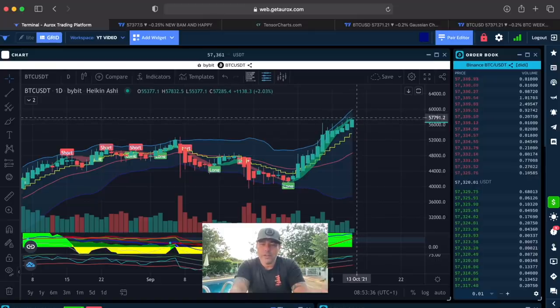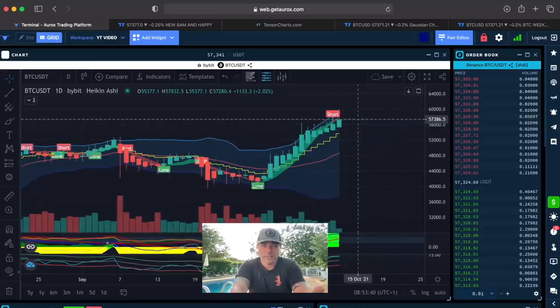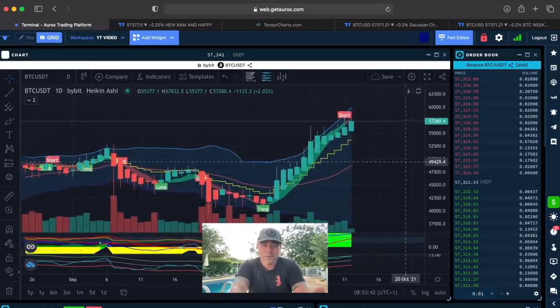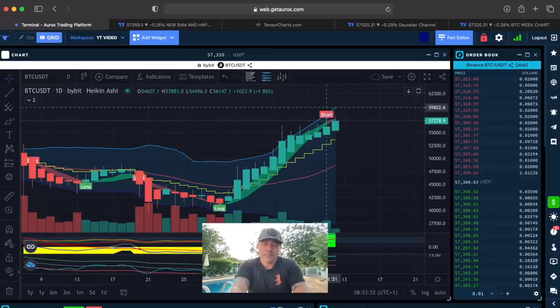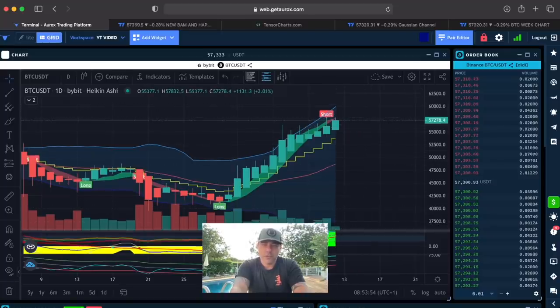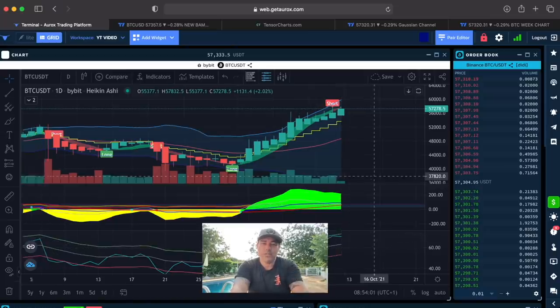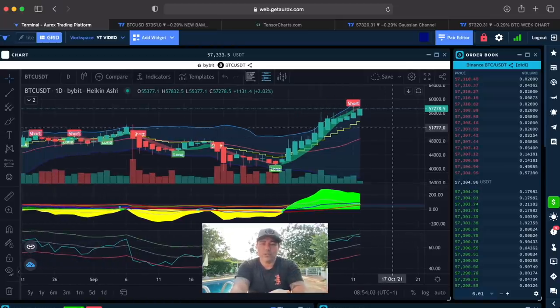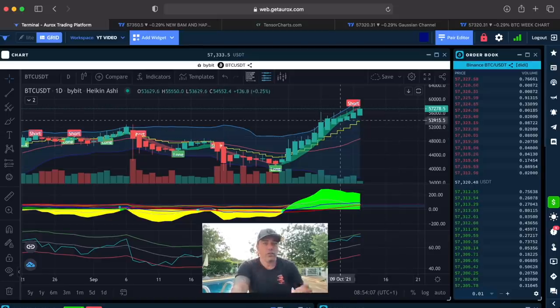Just when we were talking about it, the short flag appeared on screen — you can see the red cloud. But we need to wait till the closing of that day. When we see the closing, we look at the bottom: is it still green, or are we going yellow? Is the BAM BAM at the bottom crossing that gray line? That would be the moment of exiting your trade — spot or leverage — on this day chart.